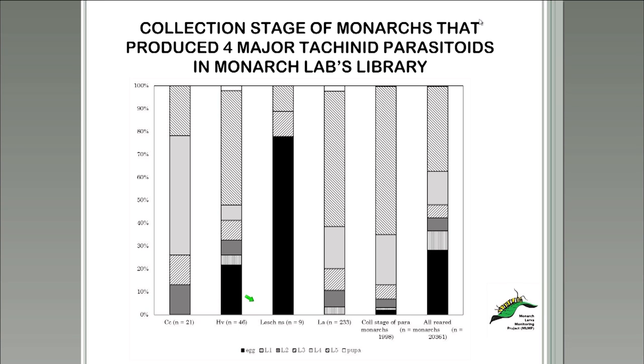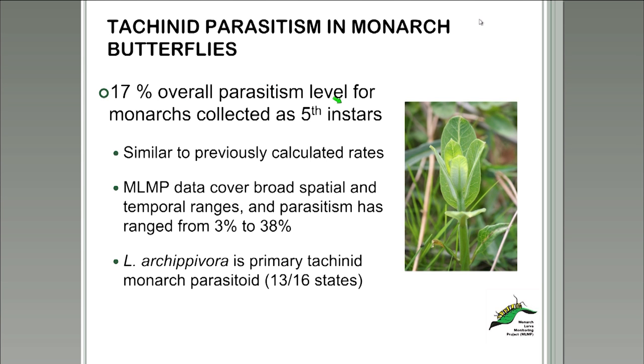Overall, the conclusion that larval instars are parasitized more often as fifth instars holds true with our most representative species, Lespesia archippivora. The calculated parasitism rate of 17% for monarchs collected as fifth instars is similar to previously calculated rates. 75% of the parasitism in our collection was due to Lespesia archippivora, found in 13 out of 16 states that submitted flies. The next two species responsible for about 25% of parasitism were Hyphantrophaga virilis and Compsilura concinnata.